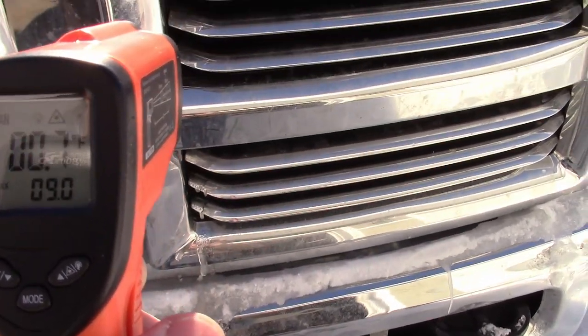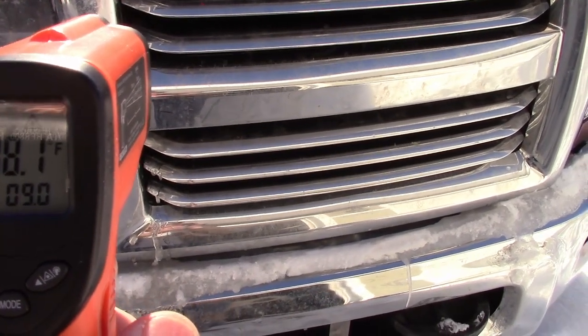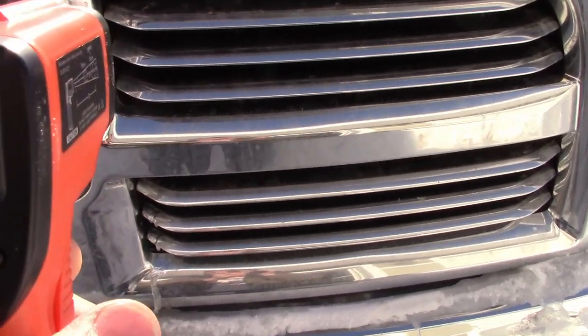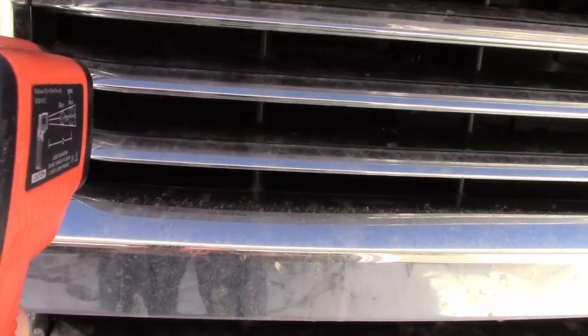Just moving the thermometer up into the grill, you can see that it's warming up quite a bit, and that's inside the grill there.